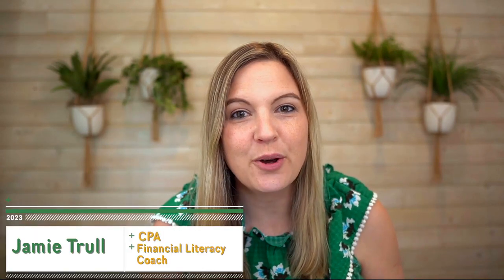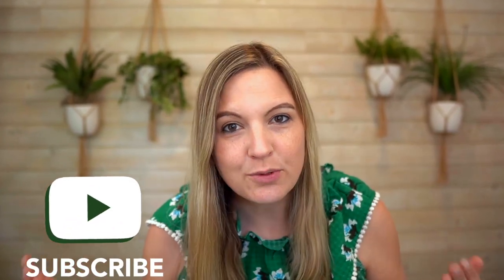Hello, Jamie Troll here, your favorite CPA and financial literacy coach. And you will know that I love to be constantly researching new tools that can be helpful to business owners when it comes to managing their finances.